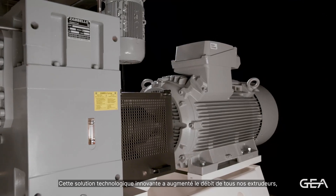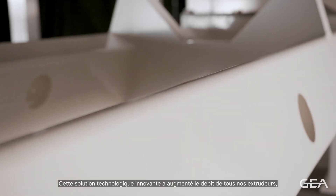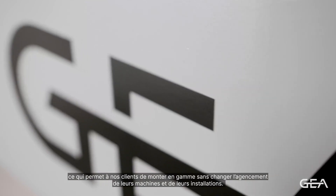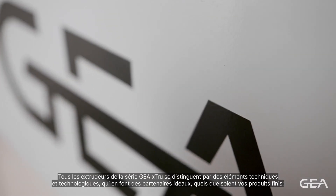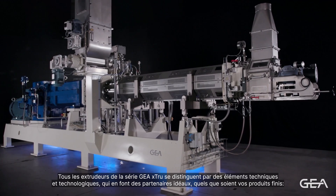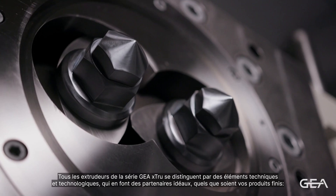A technological and innovative solution that increased the throughput of all our extruders, allowing our clients to upgrade without changing machine and plant layout. All the extruders of the GAYA XTRUE series distinguish themselves for technical and technological elements that make them the perfect partner for your final product.